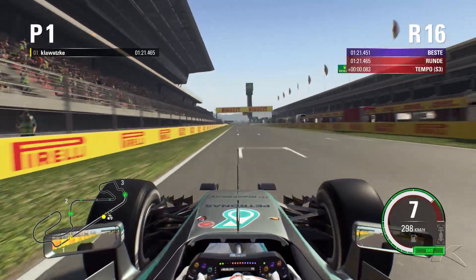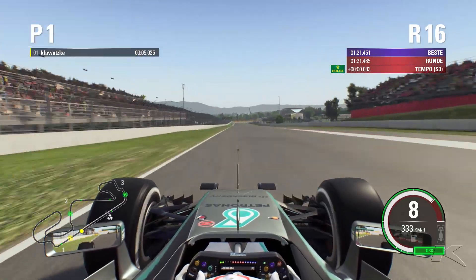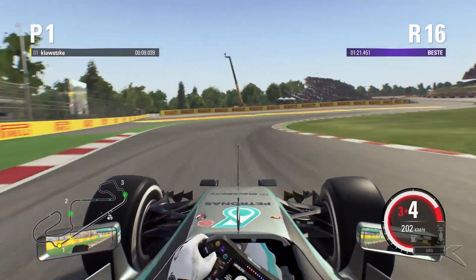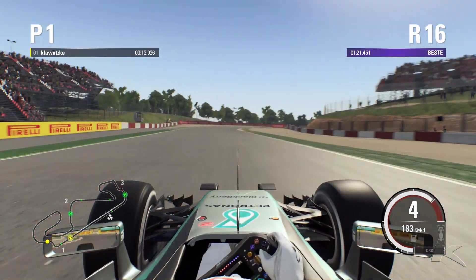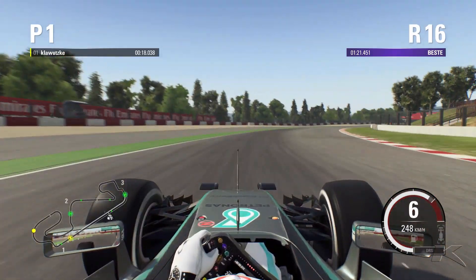Opening up the DRS and we are looking for the 100m marker. Just before that, that will be our braking point. Down to 3rd gear, you can take the curb with you in these corners and then we are trying to open up this corner as much as possible.